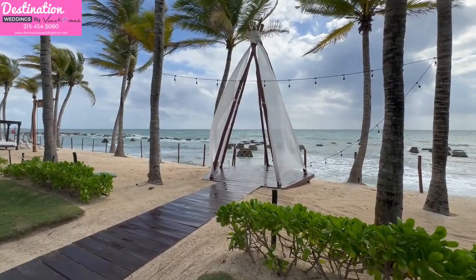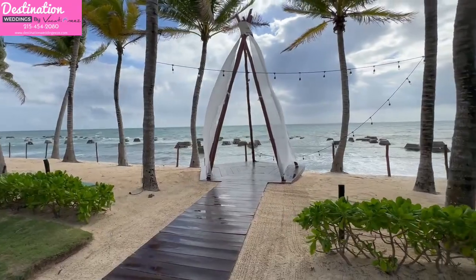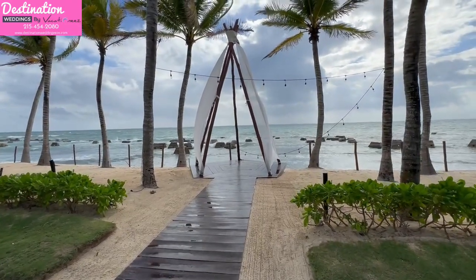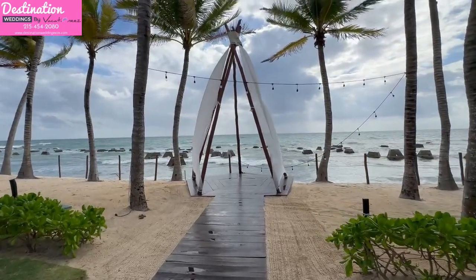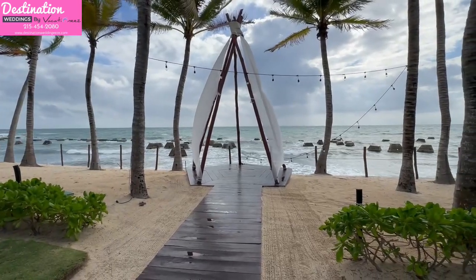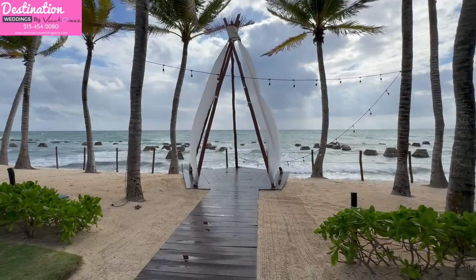If you're looking for a small location just for a few people, this is a pretty cool spot called the Casitas Teepee. I'd say it holds about 20 people for a wedding. But look at this — it just overhangs on top of the ocean. This is right in the El Dorado Casitas area, but it doesn't matter if you're staying at Casitas or El Dorado Royale — you can choose any of these amazing locations.